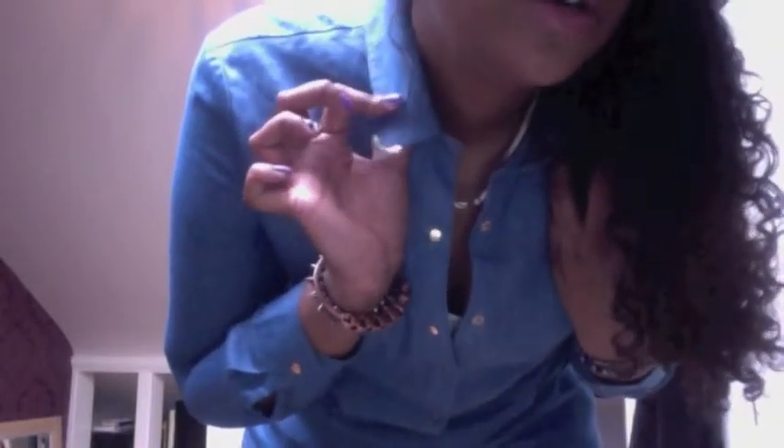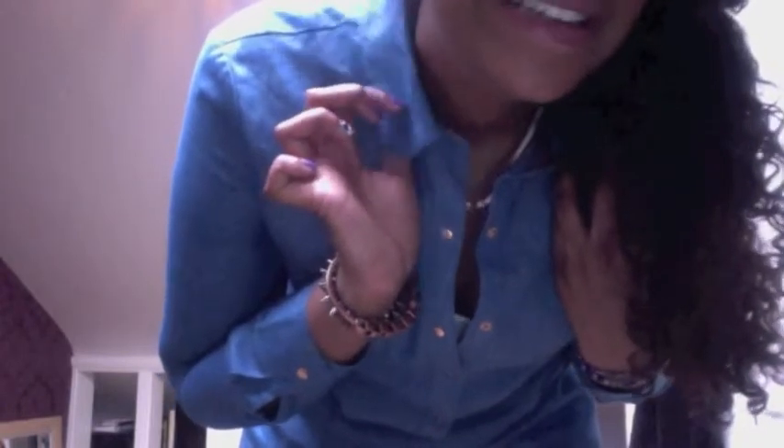Hi guys, this is the outfit of the day. I'm just going out quickly to get my eyebrows done so it's nothing special. This shirt is from arc.co.uk and it's just got gold buttons, and gold buttons here too. It's just a denim shirt and it's got these little gold collar things. I've got this necklace on which is very old, from Forever 21, and it's just got gold and silver and white in it. My earrings are just gold pyramids.